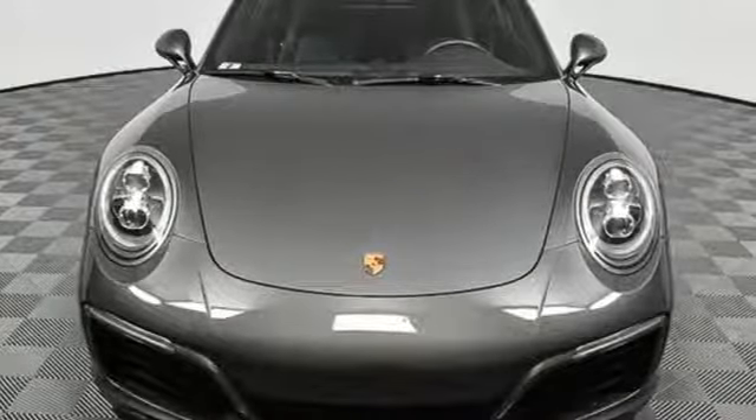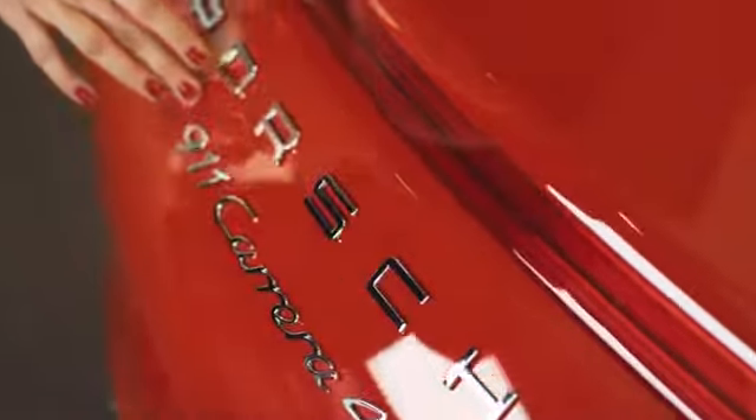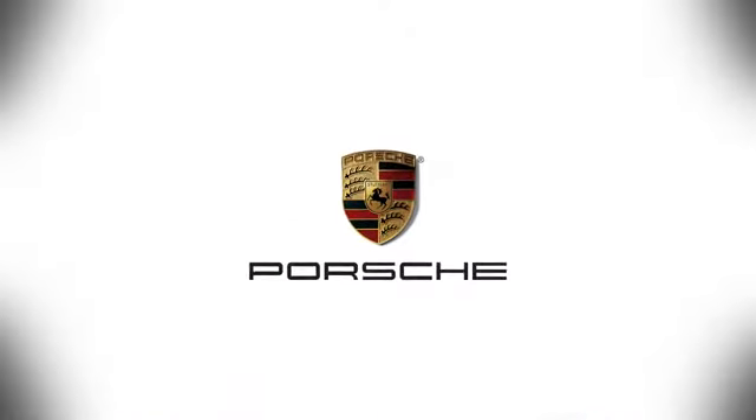The time is now. See it for yourself today. At Porsche Atlanta Perimeter, we prove that buying a car can be a world-class experience. Contact Porsche Atlanta Perimeter today. We're conveniently located inside I-285 on Peachtree Boulevard.